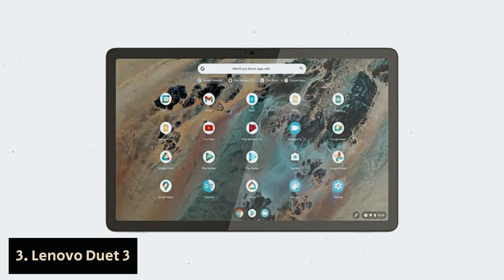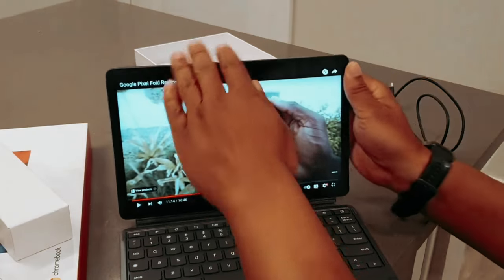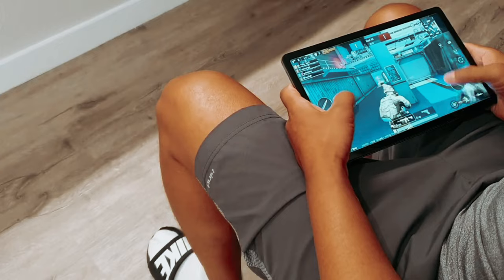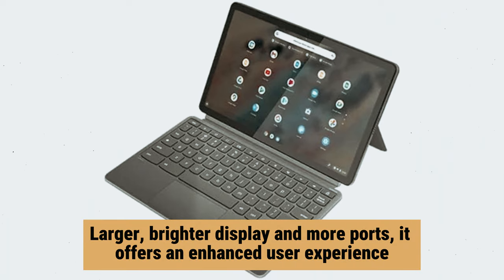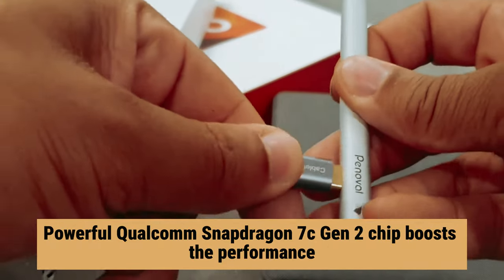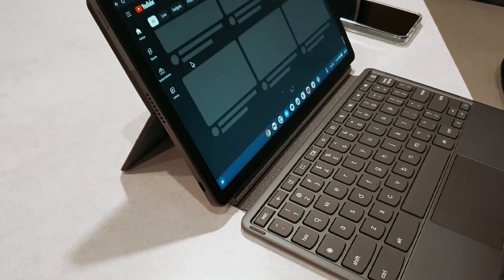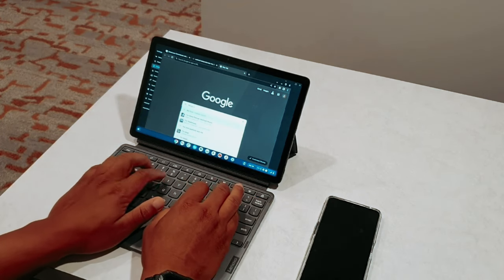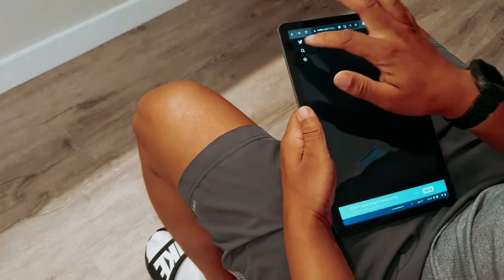Number 3: Lenovo Duet 3 — our pick for best budget Chrome 2-in-1 laptop. This Chrome tablet is the perfect combination of affordability and quality. If you love the original Chromebook Duet from Lenovo, you'll be even more impressed with the Duet 3. With a larger, brighter display and more ports, it offers an enhanced user experience. The addition of a powerful Qualcomm Snapdragon 7c Generation 2 chip boosts performance, ensuring smooth operation for all your tasks. One of the standout features is the included keyboard cover, which transforms it into a versatile two-in-one Chromebook at no extra cost.